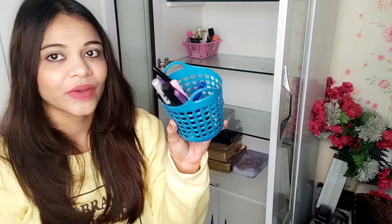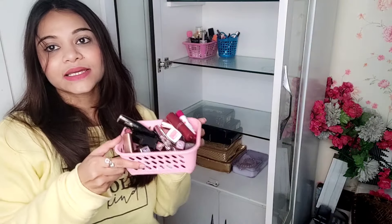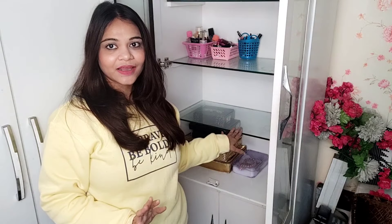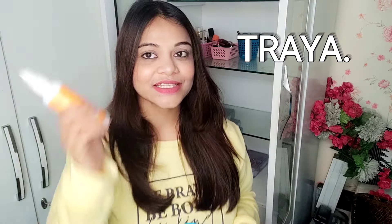Now I have a basket for my lips — this is my lipstick section. I will put my lipsticks here and arrange them. Then I'm thinking about my hair care section. I've made this basket and put my hair care products in it. You also know that my hair was falling a lot.